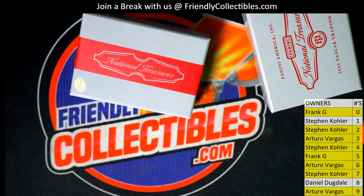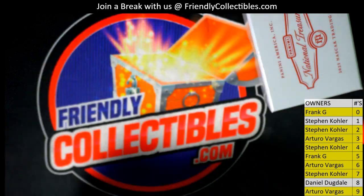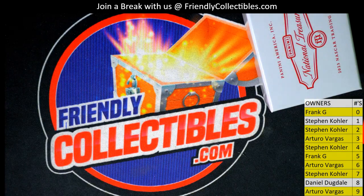All right guys, let's do that again — that was great! That was National Treasures Racing, that was the first box of the case. If you missed it, we're on to the next one, so thanks for joining. It was a moment — that was beautiful.